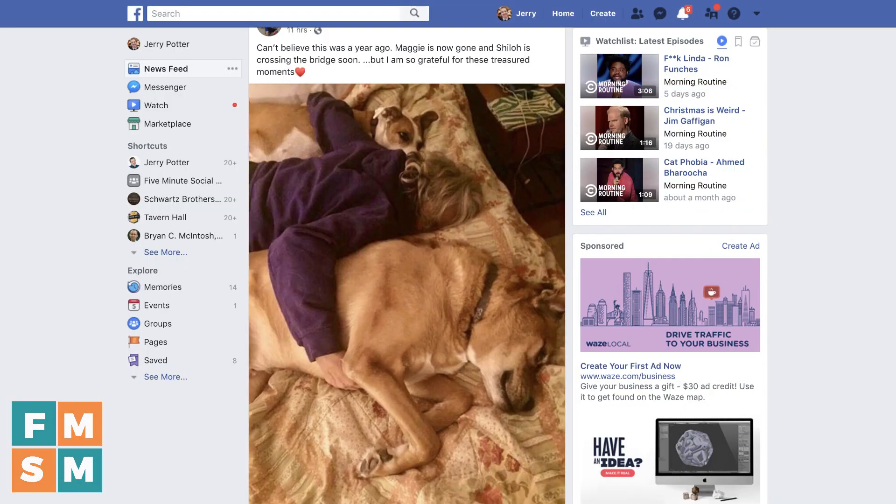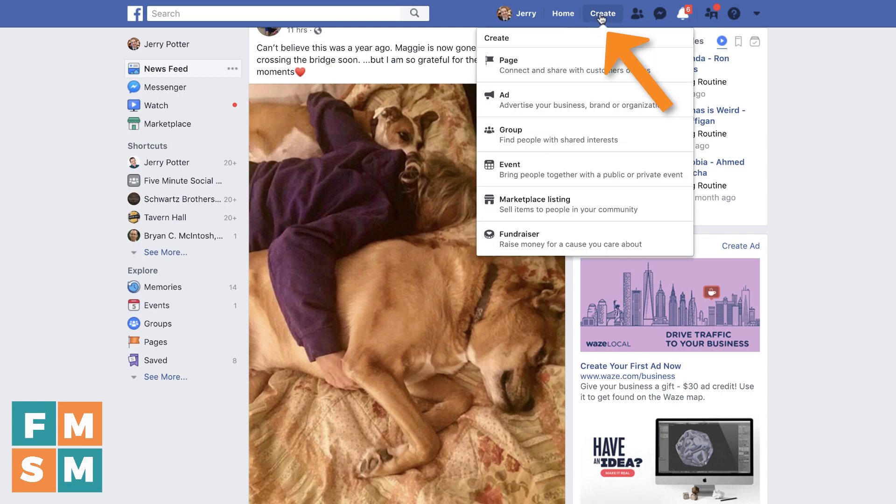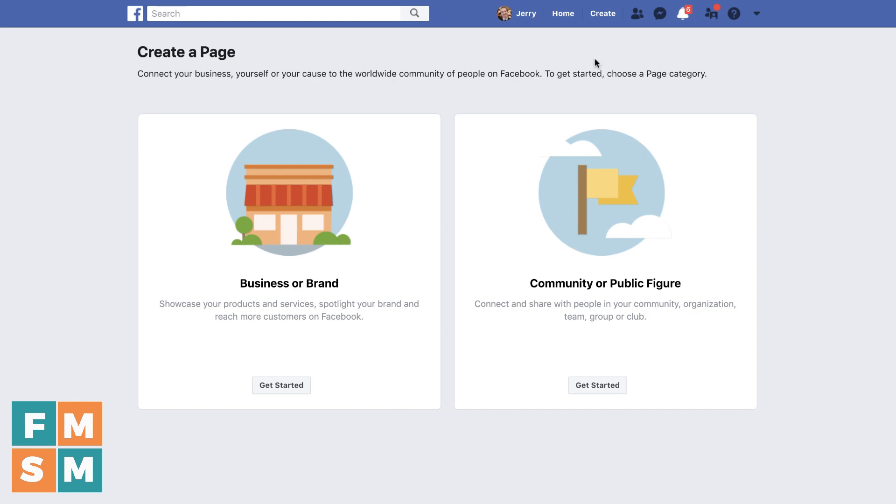All right, let's get started. Now, there are a few different ways you can get to the create a page page, but I think the easiest thing is just be at Facebook.com. You do, by the way, have to have a personal profile to create a business page — so that is a first step if you don't even have a Facebook account. But once you've got that, you'll see right here at the top it says Create. Click on that, and from all the different options, I'm going to say Create Page. And that gets us here.